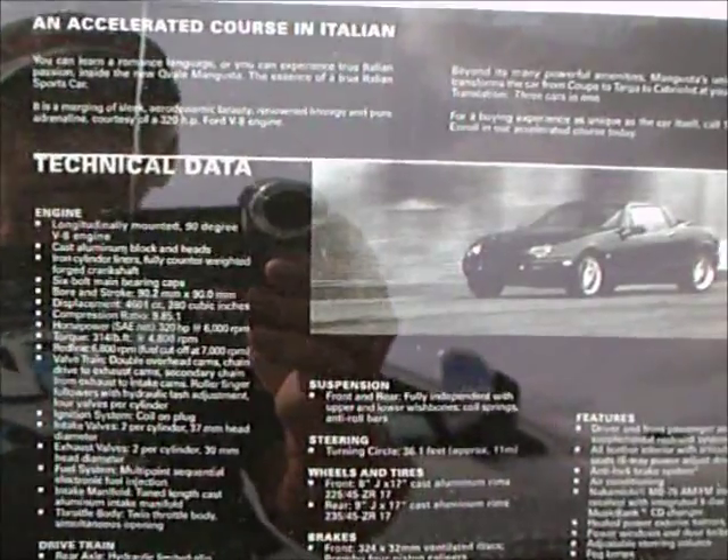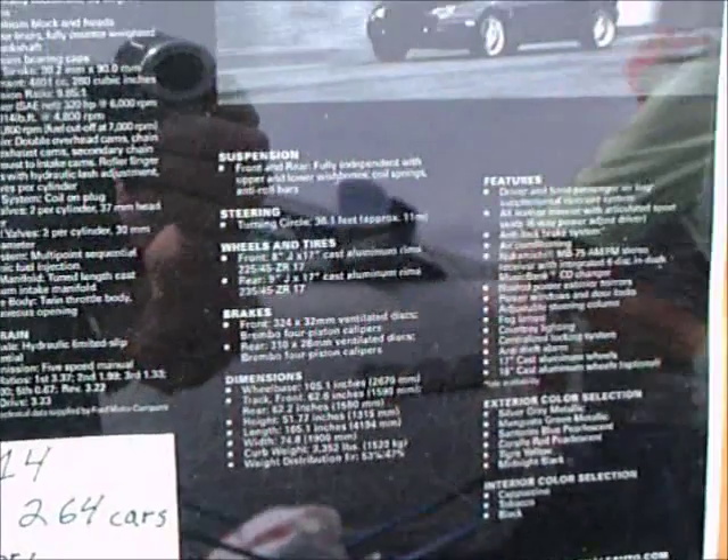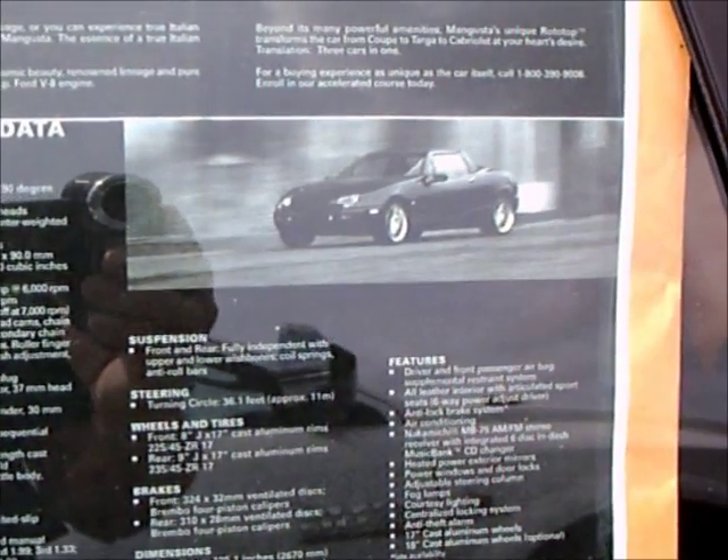As you can see, it's number 114 — very limited production, 264 cars altogether.